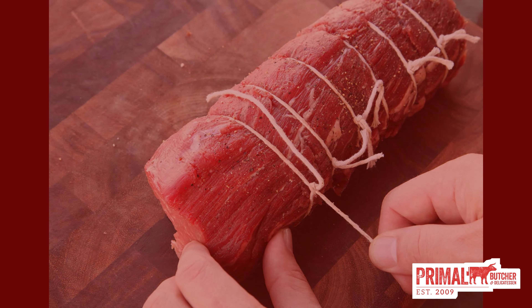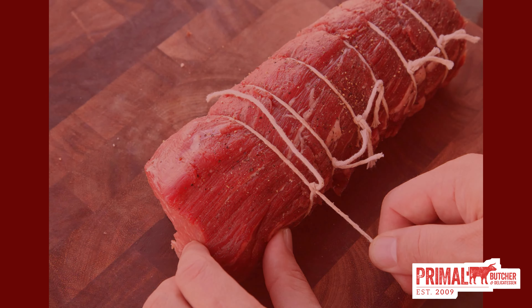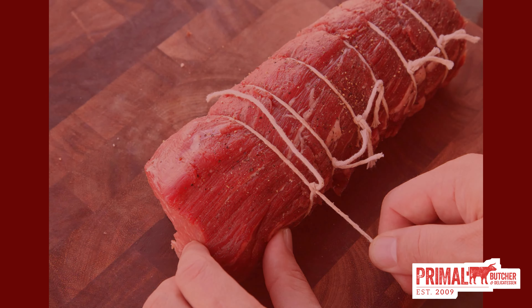Boneless prime rib — this is the boneless version of our prime rib roast. With no bones to contend with, our boneless prime rib can be ordered by the pound.